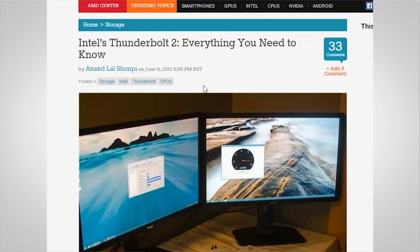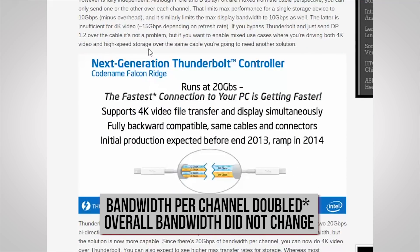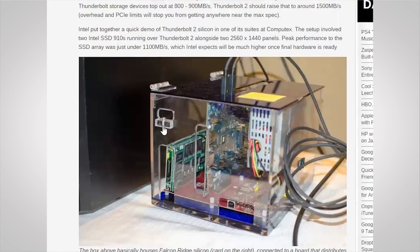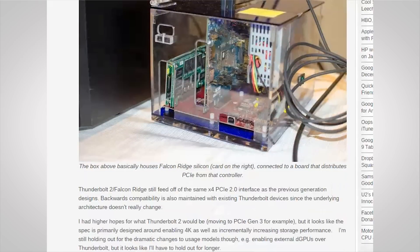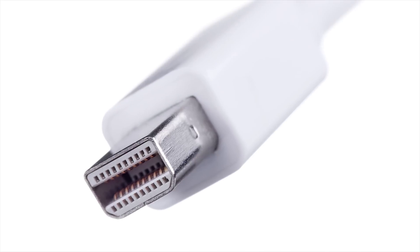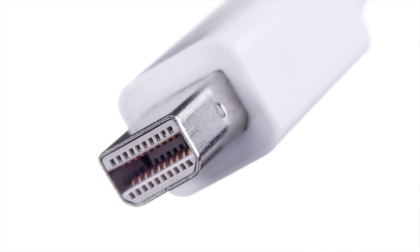In 2013, Thunderbolt 2 arrived with some big changes. Bandwidth was doubled to 20 gigabit bi-directional, enough to watch 4K video while simultaneously running a high-speed storage device over one cable, and maximum transfer speeds were raised to 1500 megabytes per second, though overhead and PCI Express limits keep you from hitting speeds even close to that max spec in the real world. On top of that, it maintained the same connector, which means V1 and V2 are intercompatible. The link will simply operate at the speed of the slower device.